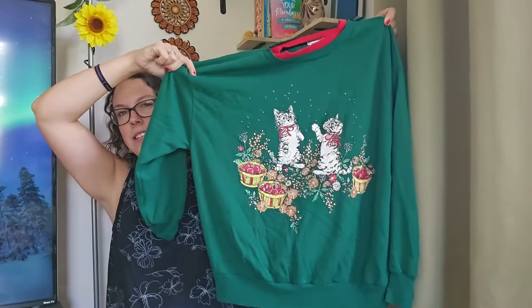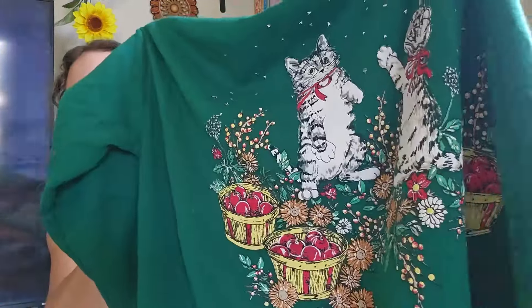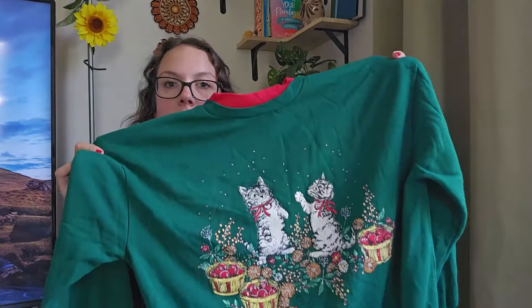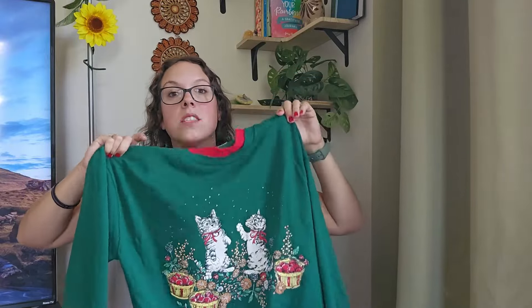This one I definitely showed in a haul. I tried to sell it at my last in-person market in July, so it makes sense why nobody would buy it then. This kind of gives fall and Christmas vibes — it is Christmas colors, but if you look at the picture it's a total fall scene with sunflower-looking things, apples, and cats. I could have waited until Christmas time, but if somebody wants it now, they can scoop it up. It is super soft and lightweight.